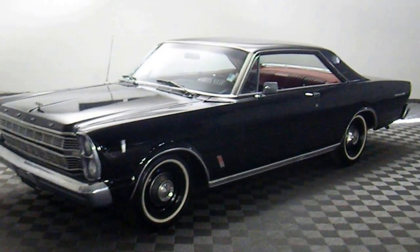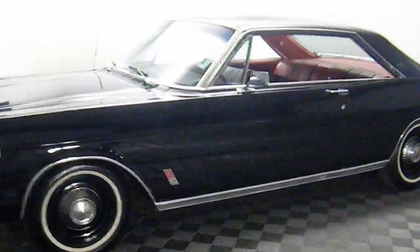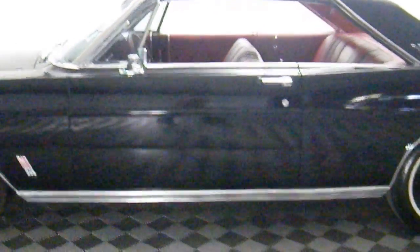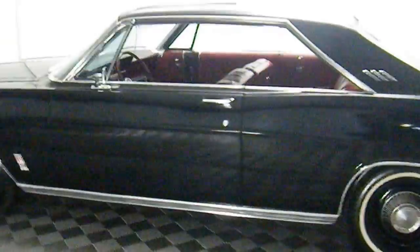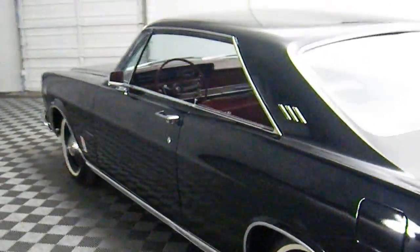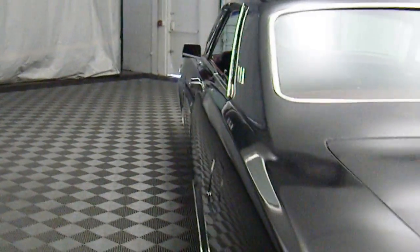Here is a 1966 Ford Galaxie 500 428 4-speed Raven Black car. Extremely rare. This car is 100% original, came from a collection, it is rust free, and the body and paint are laser straight.